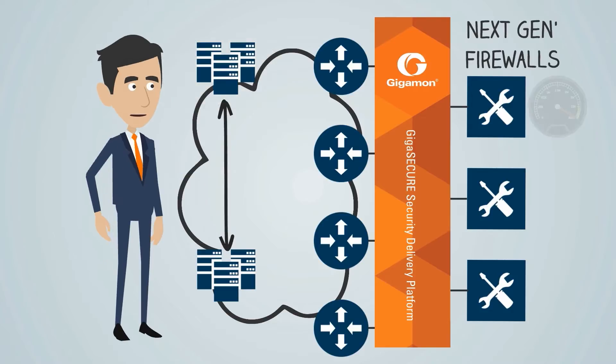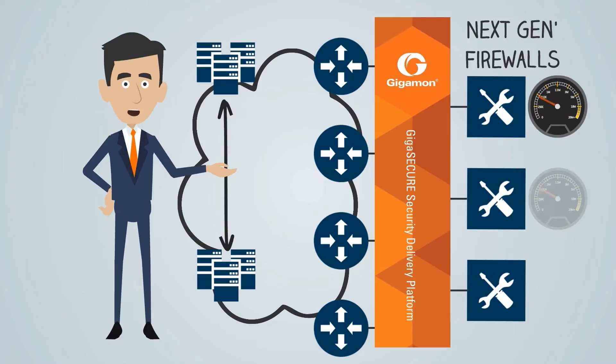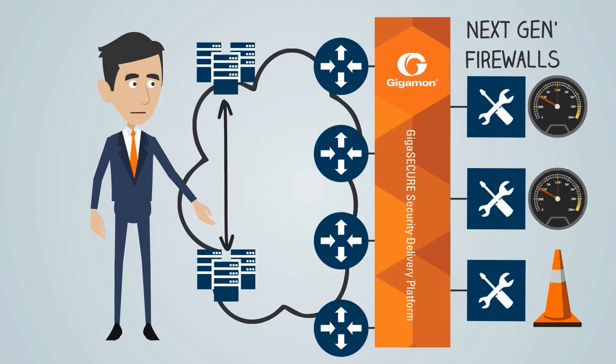The platform can also groom and manipulate traffic to reduce the amount of data the firewalls need to process. You can use it to load balance across multiple firewalls and it enables higher fault tolerance.